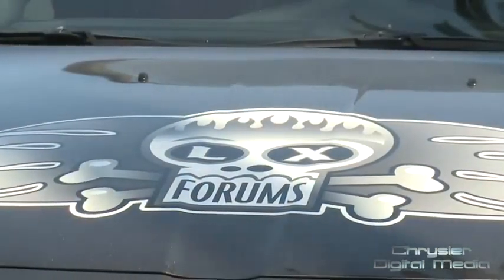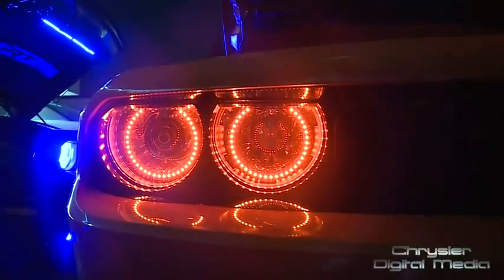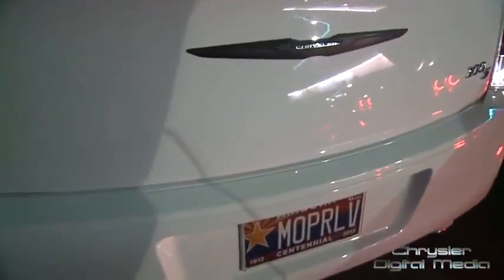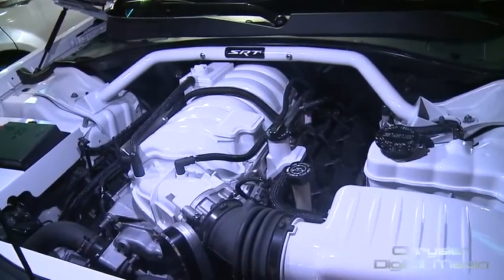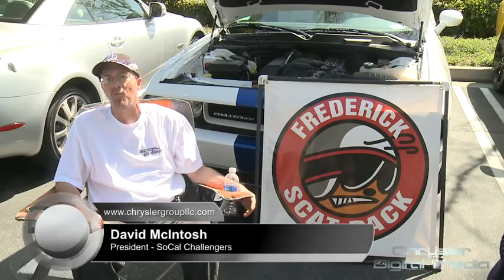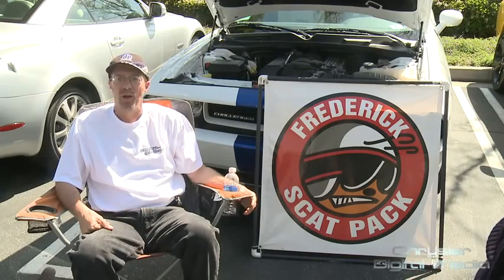Lovers of the LX vehicle architecture began gathering in Irvine, California for the 8th annual Spring Festival of LXs. LX is the platform for the Dodge Challenger, Charger, and Chrysler 300. As early arrivals for the weekend festival displayed their customized cars, one explained the devotion to the LX architecture: "Just look at it. It's the hottest vehicle to hit the American car market in years. There's nothing out there that's not only appealing to the eye, but appealing to the right foot."